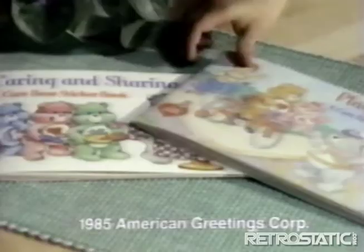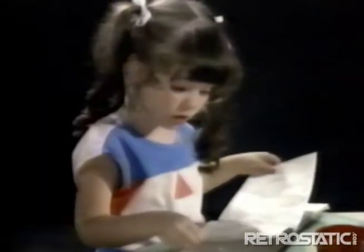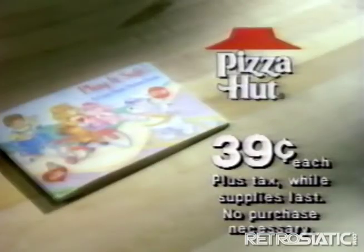Guess what you can get at Pizza Hut restaurants? Care Bear sticker books for 39 cents. Each book has 32 colorful stickers, games, a story, and pictures to color. Care Bear sticker books, 39 cents each right now while supplies last at Pizza Hut. Pizza Hut.